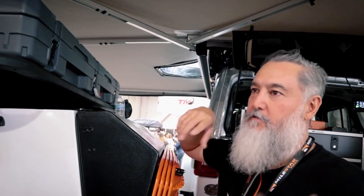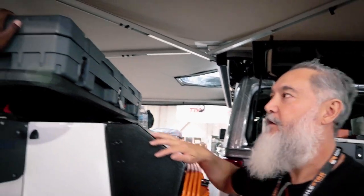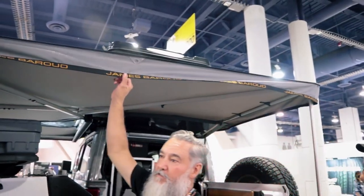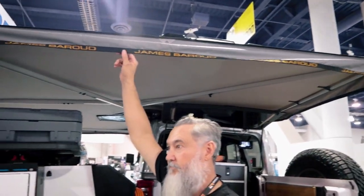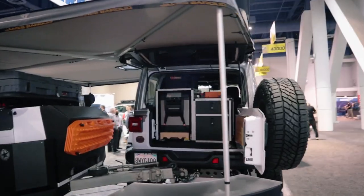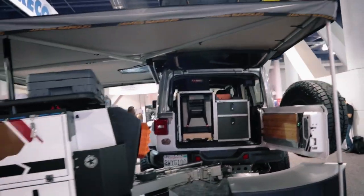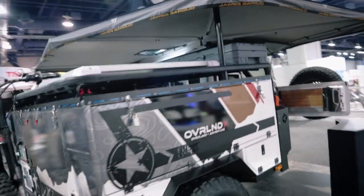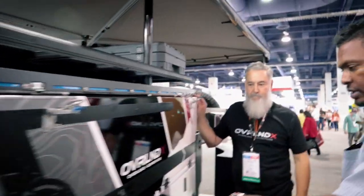There's a small pocket here where you can attach an extra propane tank or a jerry can. This is a Rome Box — I use it for my shoes and dirty clothes. And this awning here is a James Baroud — they manufacture rooftop tents and awnings out of Portugal; very high quality.